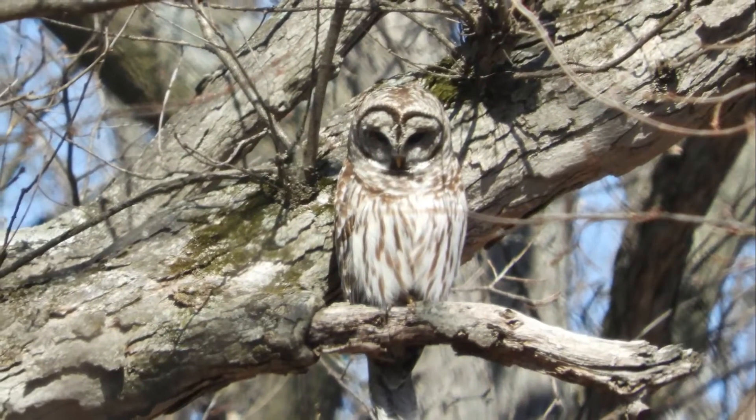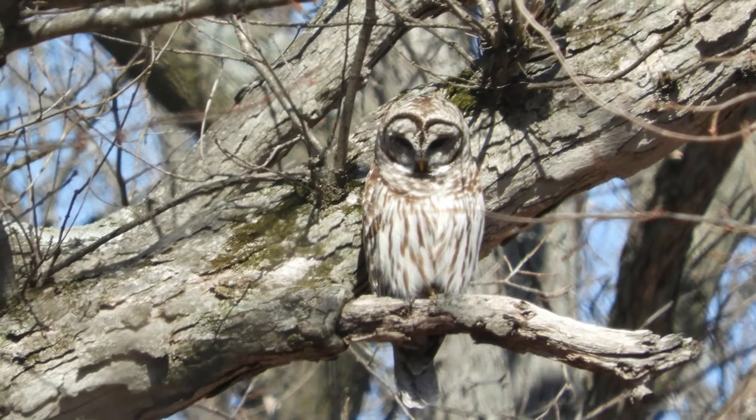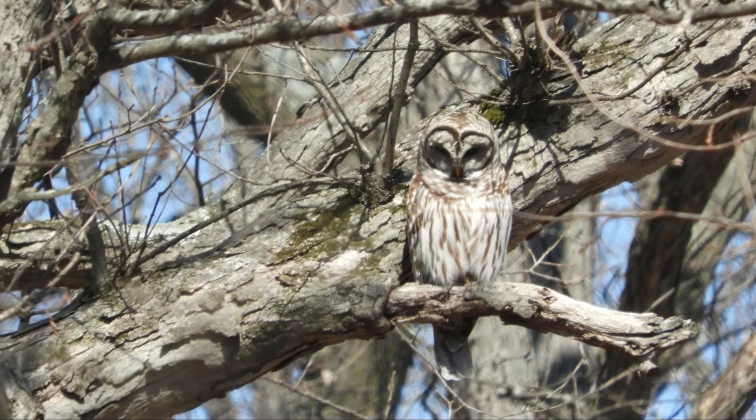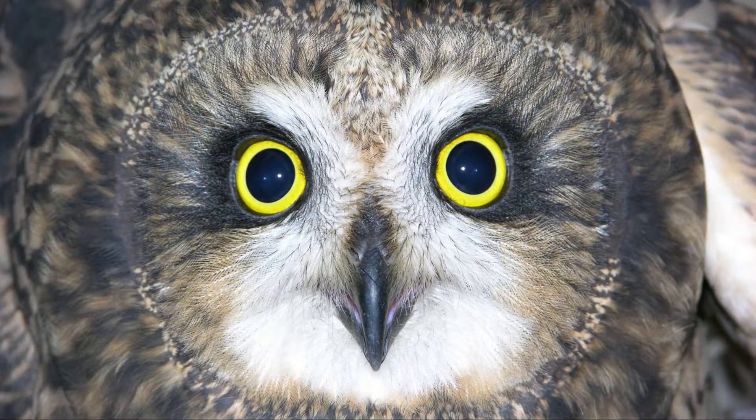Most owls are sit-and-wait hunters. They sit quietly on a perch listening for sounds, pouncing down only when they are sure of their prey's location. Having the facial disc and asymmetrical ears give them the precision they need to be successful hunters.